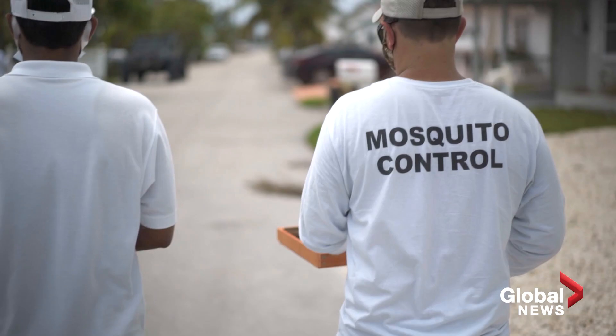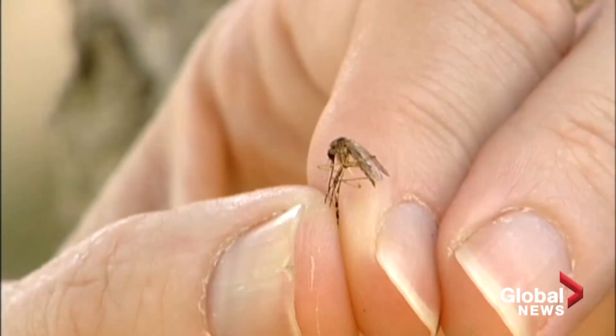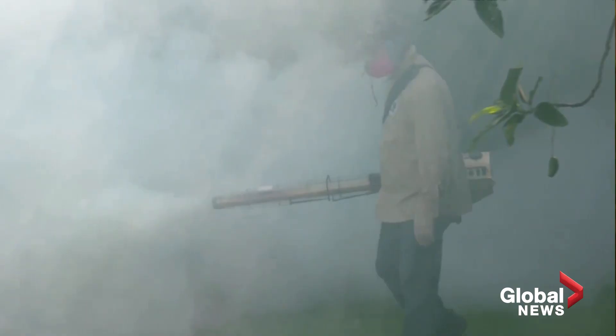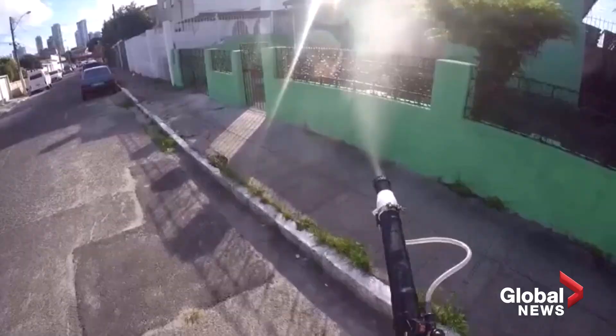Oxitec and the Florida Keys mosquito control district both say if genetically modified females are found, they'll halt the experiment: if there are any females released, the process will stop right there until it's sorted out. Another concern is off-target mutations that could result in a mosquito that is better adapted to transmitting pathogens more aggressively, and that mosquitoes raised near antibiotics could become more chemically resistant.